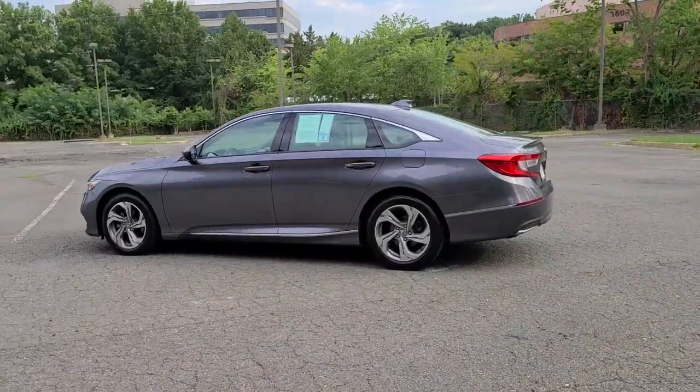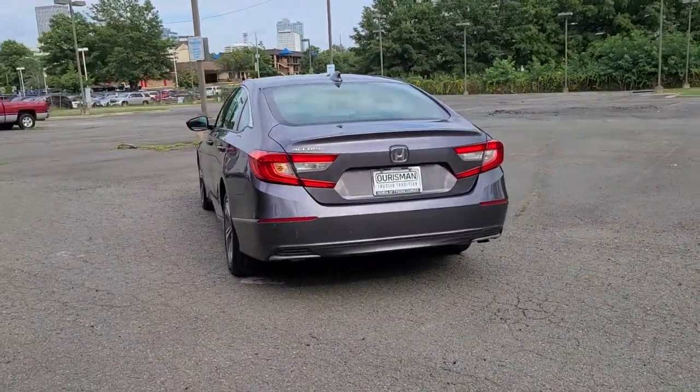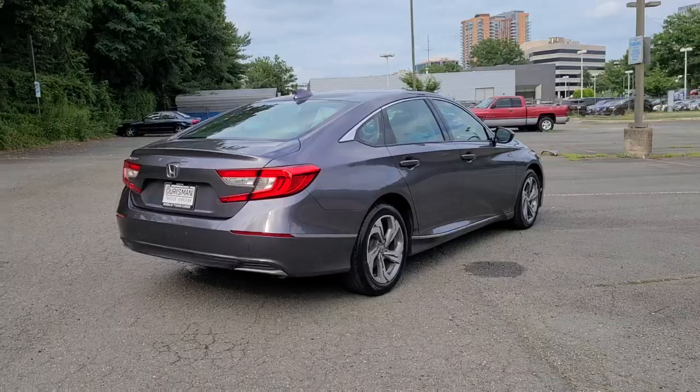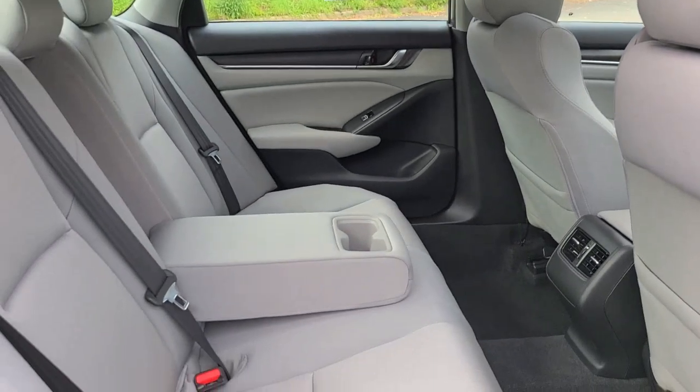These are just some of the great options this vehicle comes with: keyless entry, sun/moonroof, fog lamps, dual zone AC, power driver seat, electronic stability control, heated front seats, aluminum wheels, intermittent wipers, and tire pressure monitoring system.